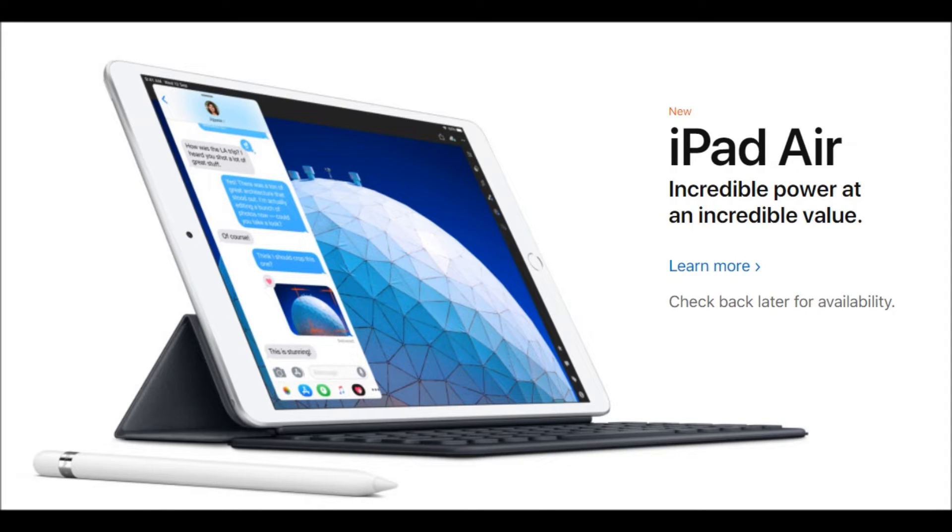Apple now sells five different iPads. Recommending an iPad used to be simpler — white or black, how much storage do you want? Those were the days. Tablets were a confusing space and the iPad brought clarity. Now, Apple sells five different iPads with two different connectors and two different Apple Pencils.